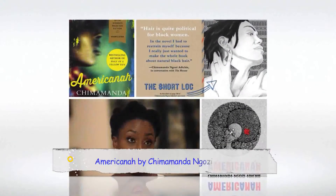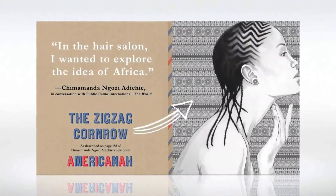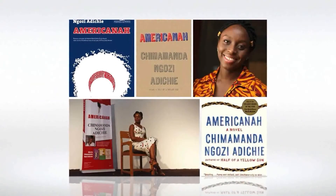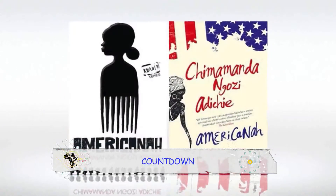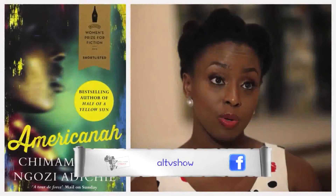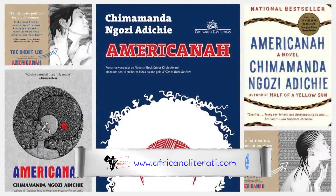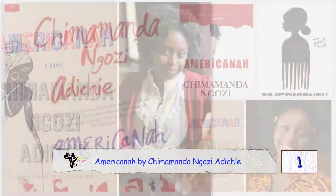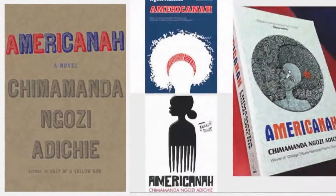Our number 1 spot on the countdown goes to Americana by Chimamanda Ngozi Adichie. For the heroine, Ife Melu, hair represents her struggle for confidence and identity as both a Nigerian immigrant and a black American. We read about straight weaves, box braids, cornrows, dreadlocks, afros, twists, curls, kinky coils, and TWAs — teeny-weeny afros — and hair products: texturizers, relaxers, oils, pomades, and hair butter. A proud wearer of natural Negro hair, Adichie's hair journey as a person echoes through the pages of Americana.